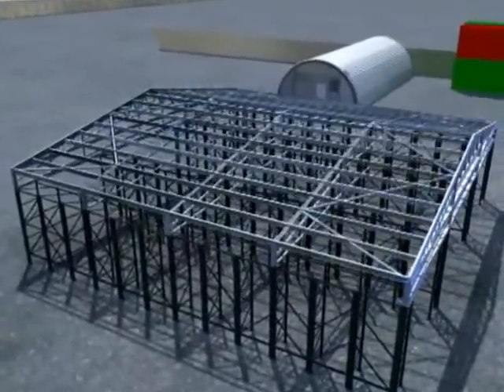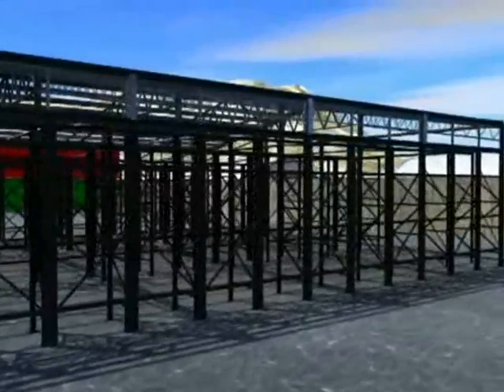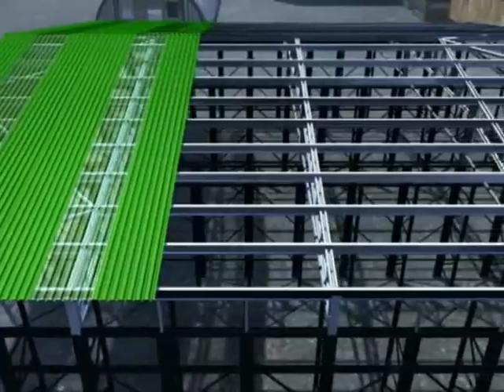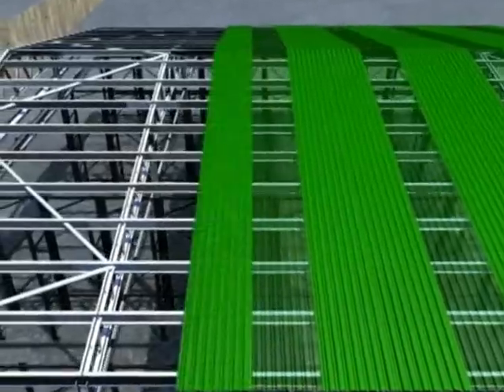Next, rails are bolted to the rack so that the steel exterior can be mounted. Roofing panels are then installed in sections, with translucent panels for excellent natural lighting. Sidewall sheeting is then added, closing stock off from the elements, with edge flashings completing the structure.